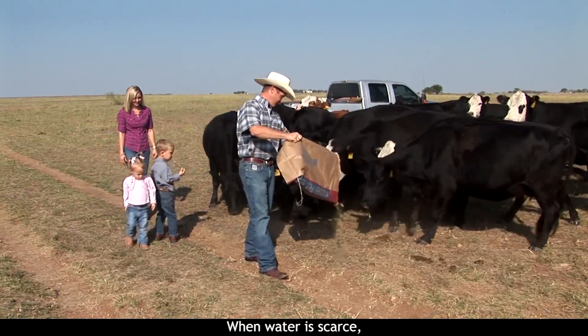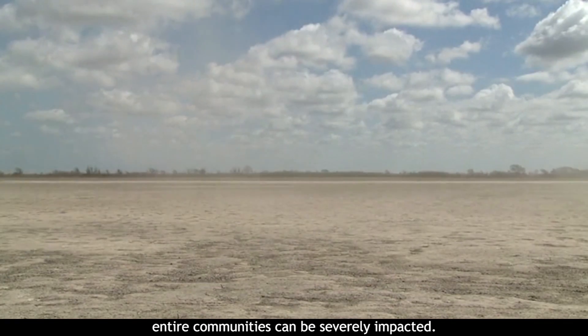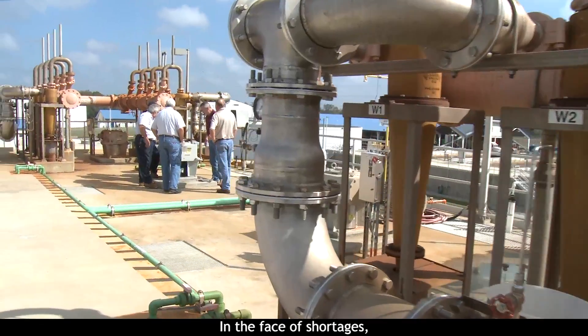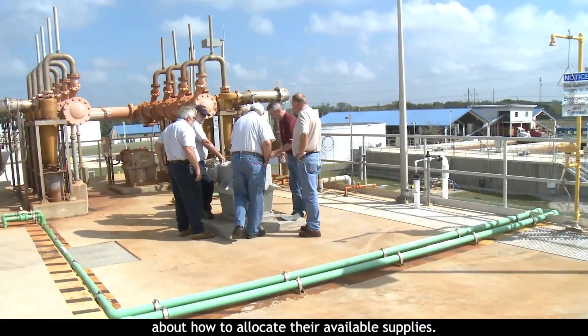When water is scarce, entire communities can be severely impacted. In the face of shortages, water managers have to make tough decisions about how to allocate their available supplies.